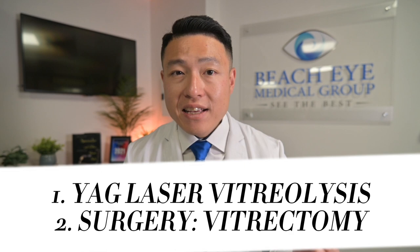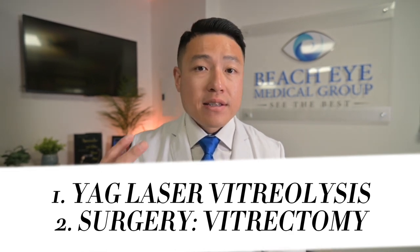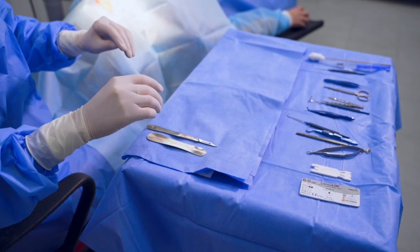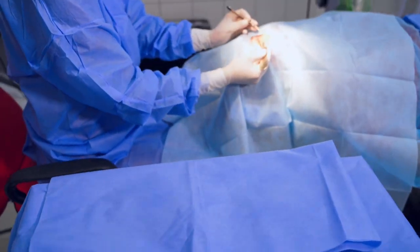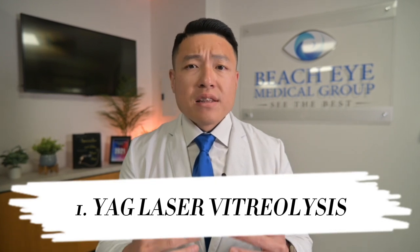Let's say you gave neuroadaptation a chance and you still just can't stand your floaters. There are two other tried and true treatment options. The first is a YAG laser to break up your floater, and the second is doing surgery to remove that gel within your eye, including your floaters, and replacing that gel with a clear fluid. The YAG laser is used to break up or vaporize your floater.